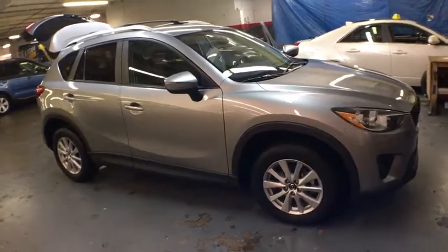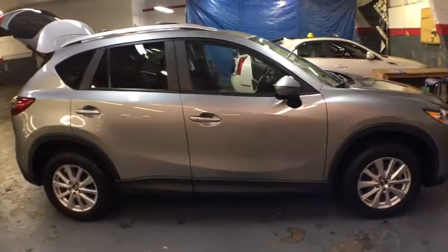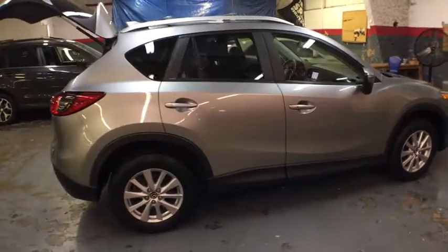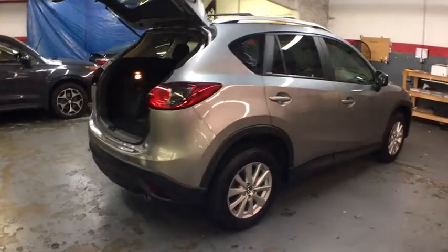The 2015 Mazda CX-5. With its fuel-efficient engine, engaging driving experience, and daring styling, the Mazda CX-5 is a good pick for those seeking a sporty yet thrifty crossover SUV.